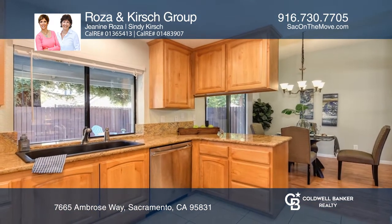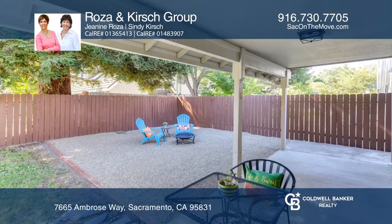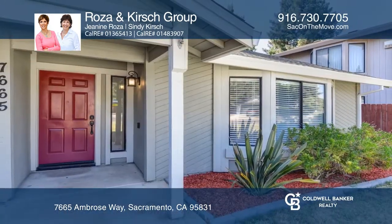The backyard with a covered patio is a great outdoor space to relax or entertain. Make it yours by calling Rosa and Kirsch Group.